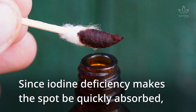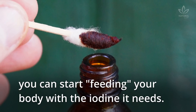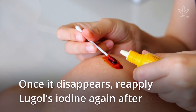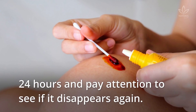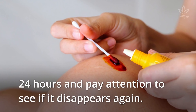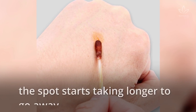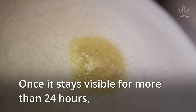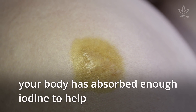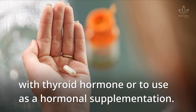Since iodine deficiency makes the spot be quickly absorbed, you can start feeding your body with the iodine it needs. Once it disappears, reapply Lugol's iodine again after 24 hours and pay attention to see if it disappears again. Gradually, as your body absorbs all the iodine it needs, the spot starts taking longer to go away. Once it stays visible for more than 24 hours, your body has absorbed enough iodine to help with thyroid hormone production.